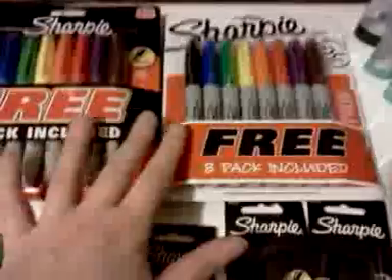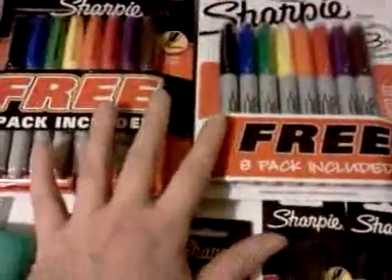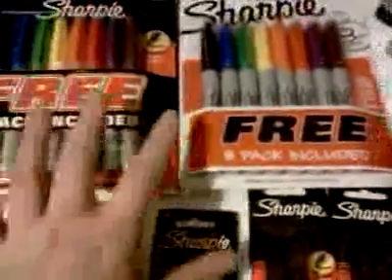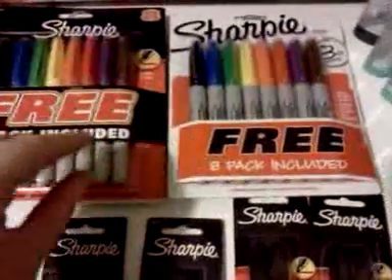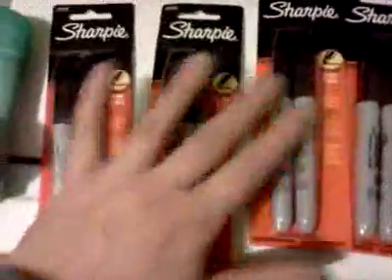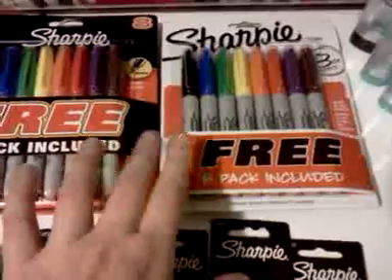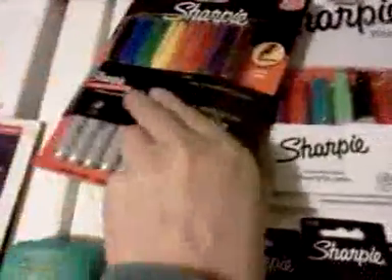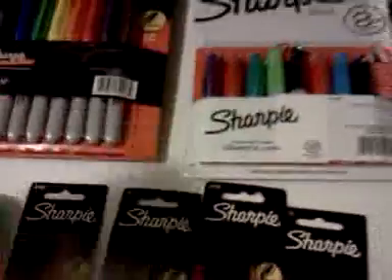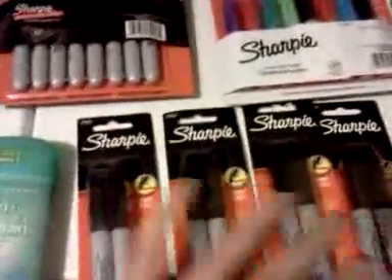These eight-packs with the colors are regularly $9.99 and they're buy one get one free as well. These produce a $4 Up Reward as part of a monthly deal. The tag I saw today did not have a limit on it for the $4 one. I found some bonus packs — one has eight little ones on the back, the other has another pack just like that. So $9.99 out of pocket and I got back a $4 and a $4 Up Reward — that's $1.99 for 32 colored Sharpie markers.